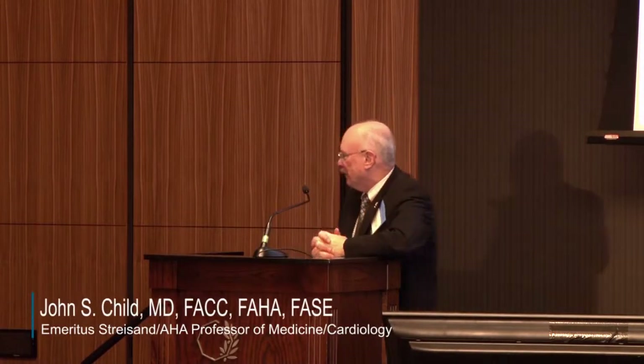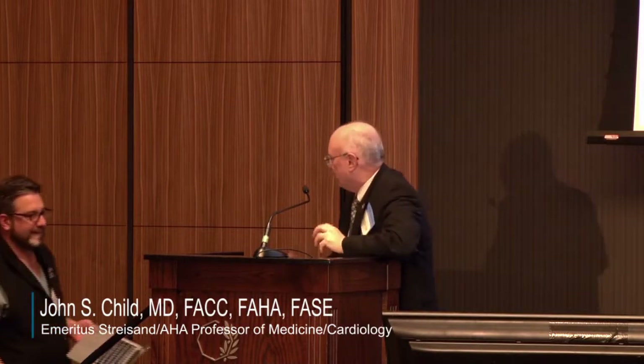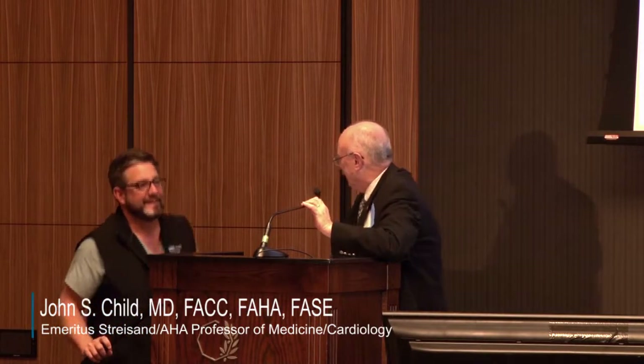Dr. Dan Levy, Professor of Pediatrics and Director of the Congenital Interventional Program. Dan, are you going to give us your ephemeral wisdom? I'm going to give you my ephemeral wisdom. Thank you very much, Dr. Child. It was great to follow Dr. Lacks with a standing ovation.